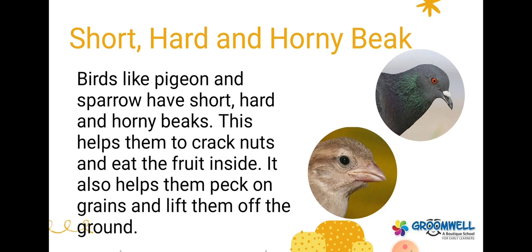Short, hard and horny beak. Birds like pigeon and sparrow have short, hard and horny beaks. This helps them to crack nuts and eat the fruit inside. It also helps them peck on the grains and lift them off the ground.